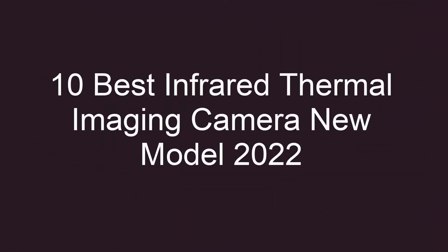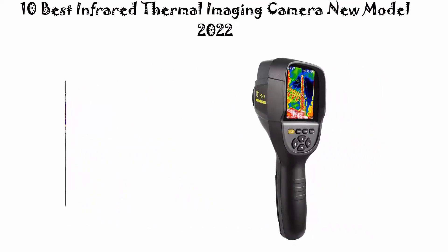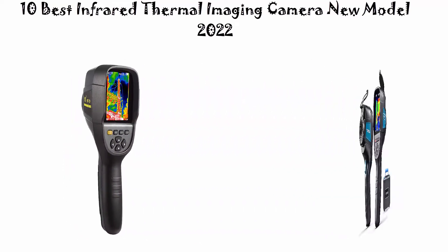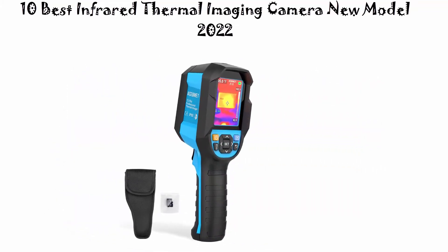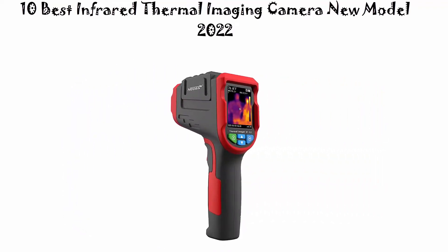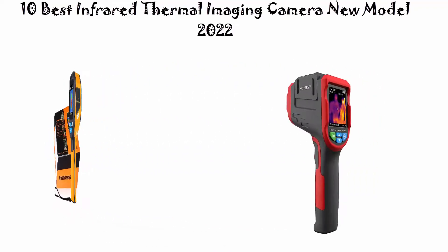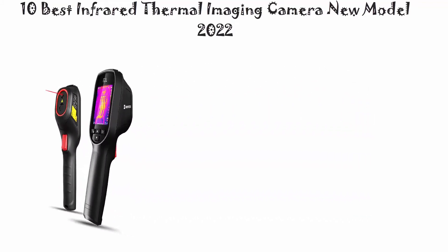10 Best Infrared Thermal Imaging Camera New Model 2022. We are going to check out the Top 10 Best Infrared Thermal Imaging Cameras. This list is based on personal opinion, trying to rank them by price, quality, durability, and more. If you want to see pricing and find out more information, check out the links in the description and comment section below.